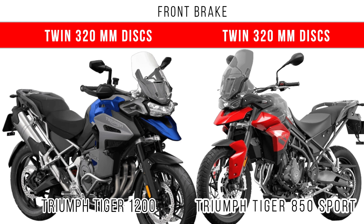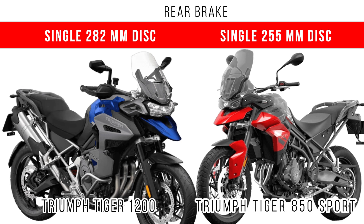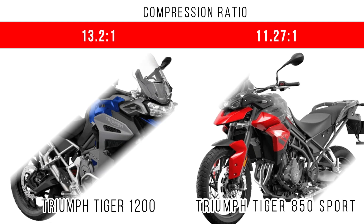The difference is in the rear brake: a single 280mm disc is provided in the Tiger 1200, while a single 255mm disc is provided in the Tiger 850 Sport.